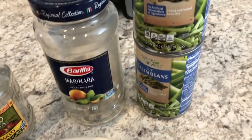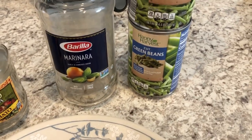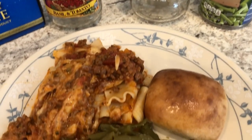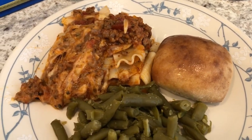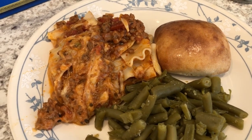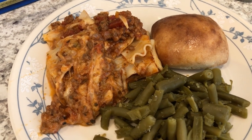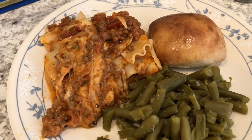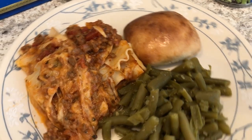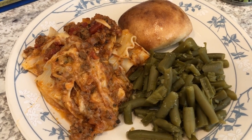And then I'm serving it with green beans — I'm using two cans of green beans from Aldi, and of course I seasoned them up. And then the Sister Schubert's rolls are back. Like I said, I have a huge bag in my freezer from Sam's and I am determined to use up these rolls this month. So I made the rolls in the air fryer again. This is what we are having for dinner tonight and we'll see you guys next time.